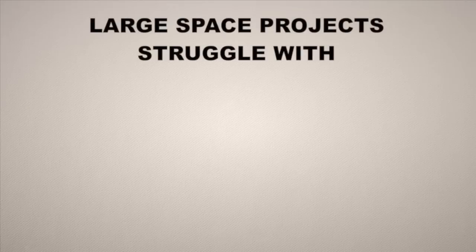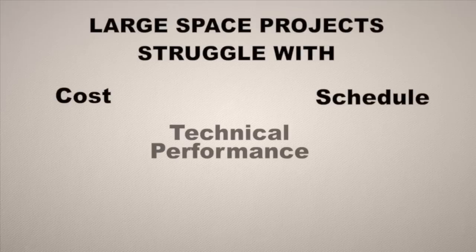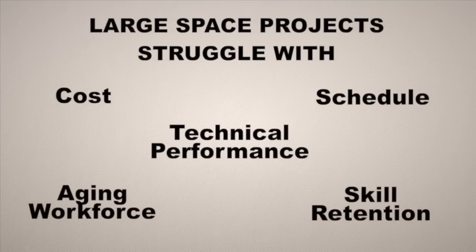Large space projects struggle with costs, schedule, and technical performance. They also struggle with the people side — aging workforce and skill retention makes it difficult if you don't have the experienced personnel you need to make the system come together.